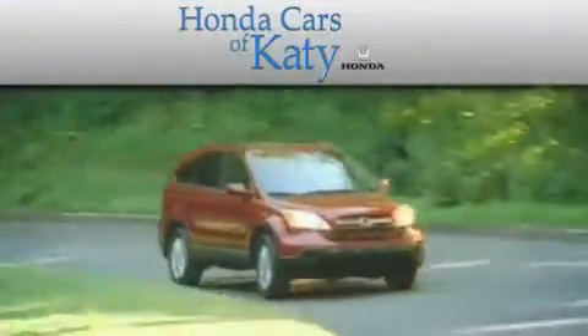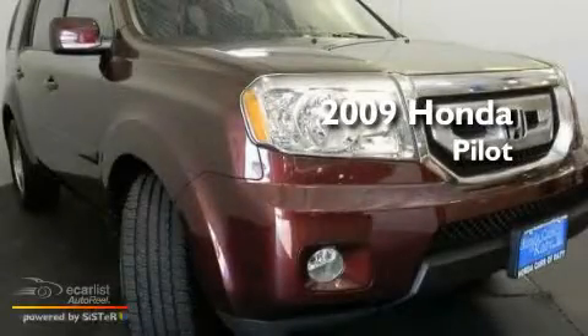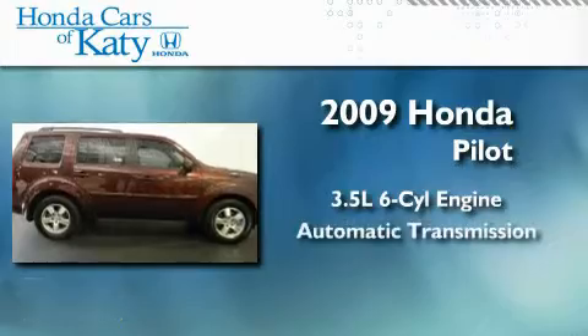Another fine vehicle offered by Honda Cars of Katy. This is a certified pre-owned 2009 Honda Pilot. It has a 3.5-liter six-cylinder engine and an automatic transmission.